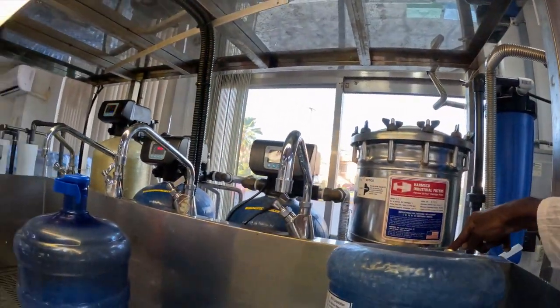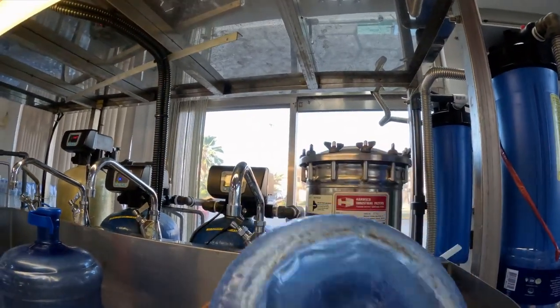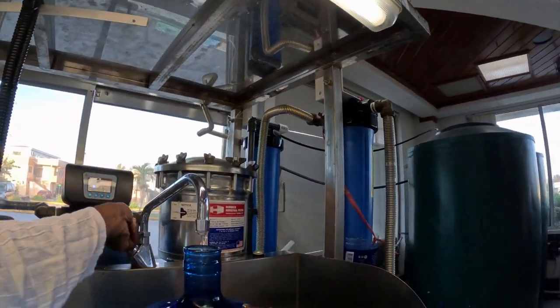Most people use the five-gallon water bottles and refill those or get them delivered as necessary. First step: cleaning the bottles.